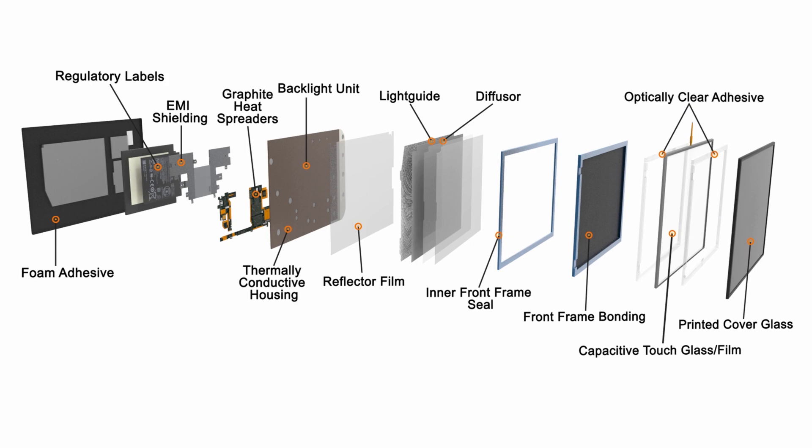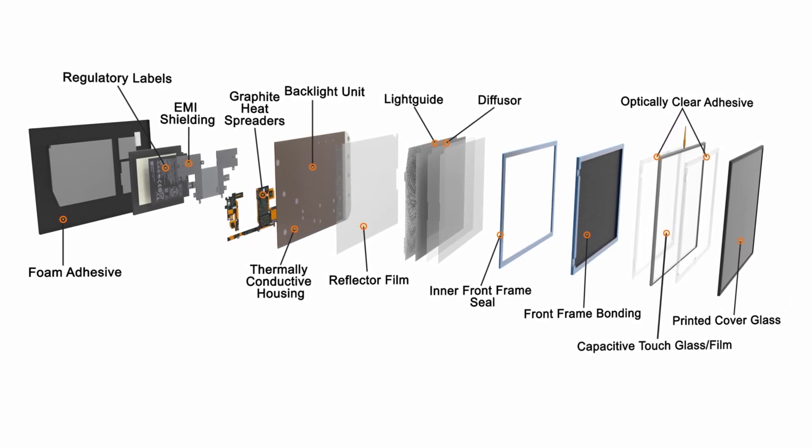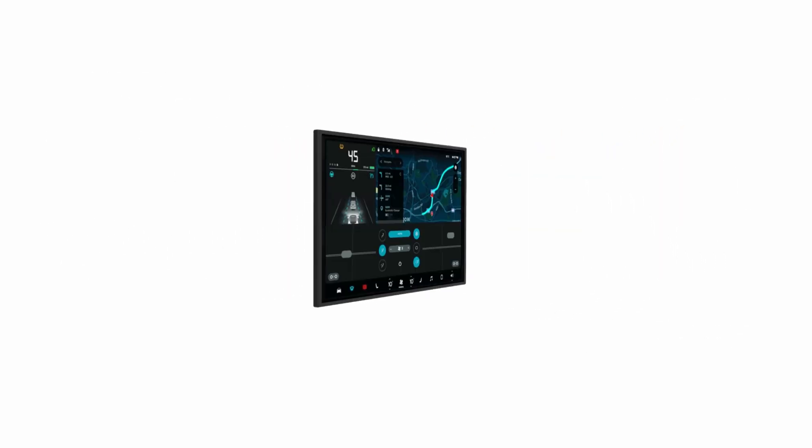Ruggedize displays to seal and protect against environmental extremes and tough road conditions, and keep them cool with lightweight, low-profile thermal spreaders.